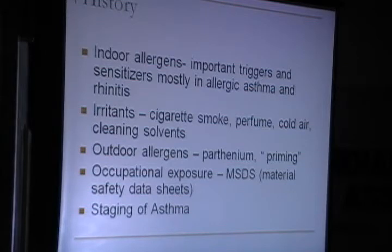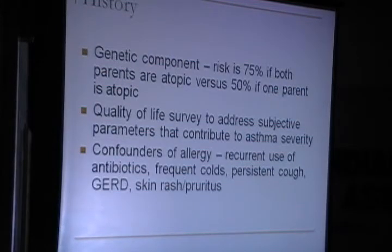History is very important even in staging of your asthma treatment. A genetic component is very important because the risk is 75% if both parents are atopic versus 50% if one parent is atopic. Quality of life survey is also very important to address the subjective parameters that contribute to allergic severity.